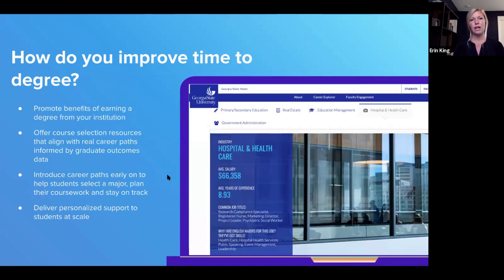How to improve time to degree takes different shapes across institutions depending on capacity and resources. Approaches include promoting the benefits of earning a degree from your institution, offering course selection resources that align with real career paths informed by graduate outcomes data, and introducing those career paths early — like Dr. Bonney mentioned — to help students select a major, plan their coursework, stay on track, and receive personalized support at scale.